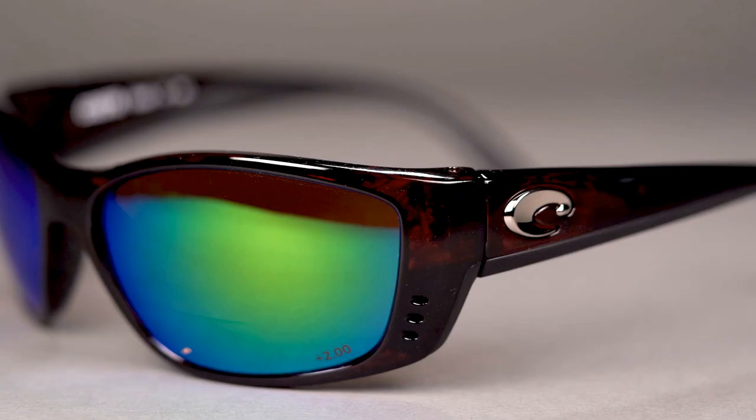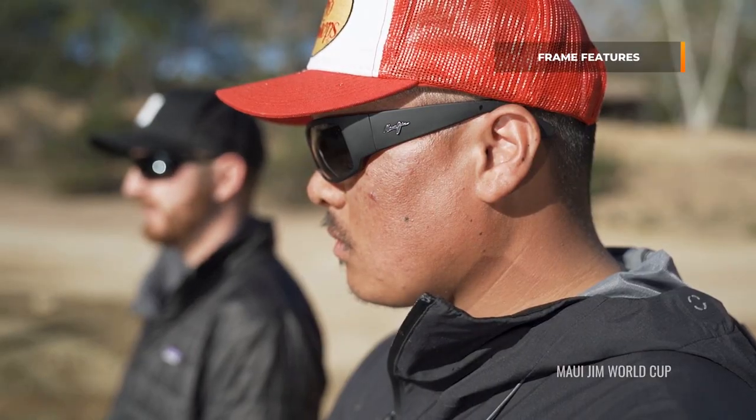How to Choose the Best Fishing Sunglasses. When choosing a pair of fly fishing glasses, there are a number of factors to consider, the most important one being the fit of the sunglasses. They need to match the shape of your face and rest firmly on your nose. Otherwise, you won't have a lot of fun on the water.